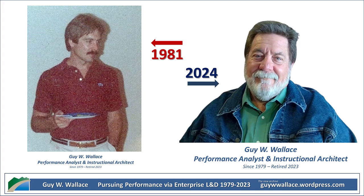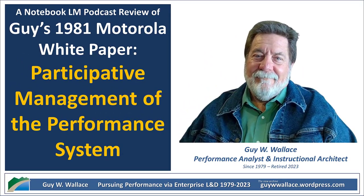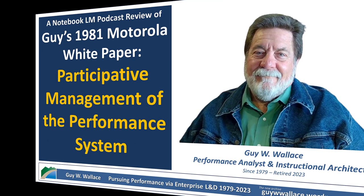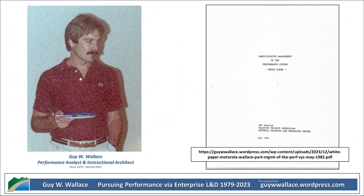Wallace points to some deep-rooted misconceptions about participative management that were kind of brewing. Some managers were really terrified of losing authority, as if it was my way or the highway or total anarchy, with no in between. On the flip side, some employees felt like their input was just disappearing into a black hole, which seems kind of ironic given what the program was supposed to be about. So much for feeling heard and valued.